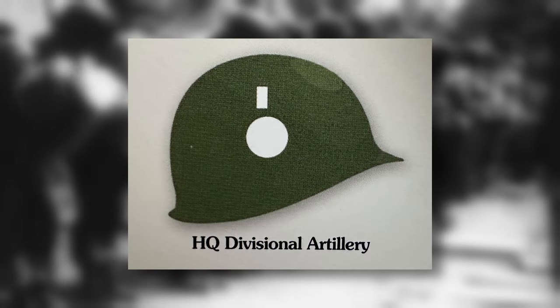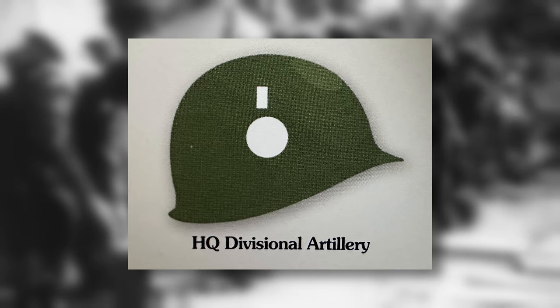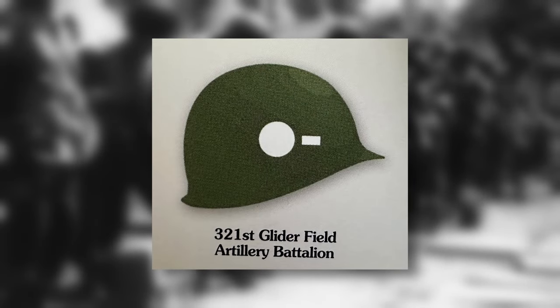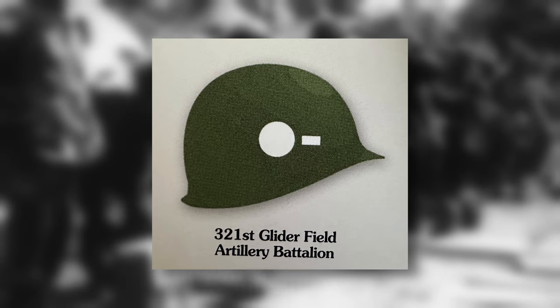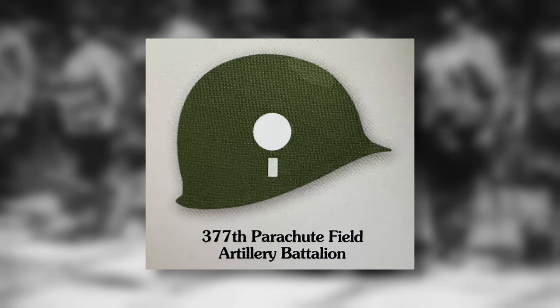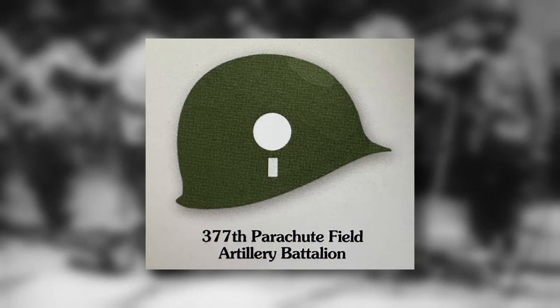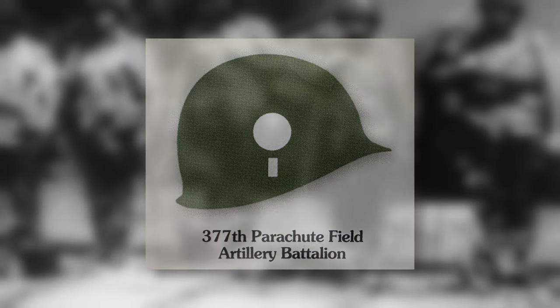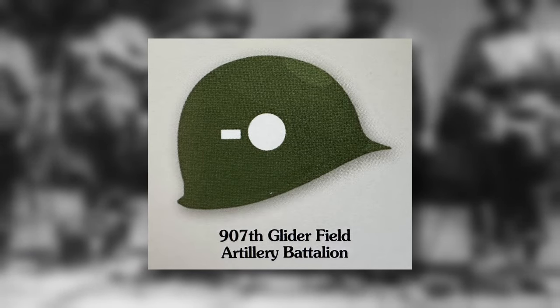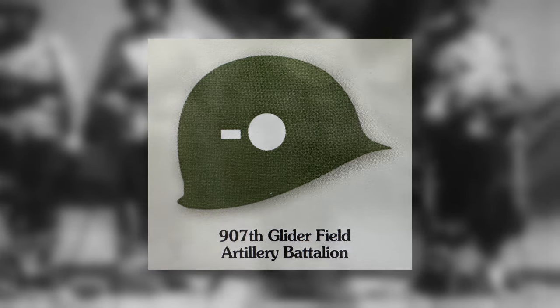The division's artillery units had a circle, with the headquarters of the artillery featuring a dash above the circle. A dash to the right of the circle was reserved for the 321st Glider Field Artillery Battalion. A dash below the circle was painted on the helmets of the 377th Parachute Field Artillery Battalion. Finally, the 907th Glider Field Artillery Battalion had a dash to the left of the circle.